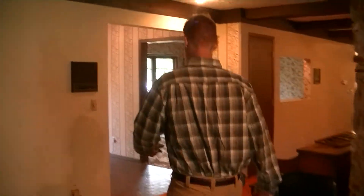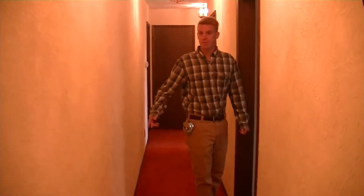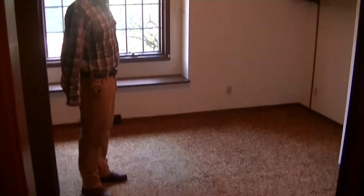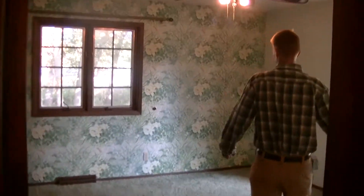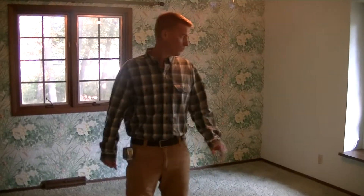We'll take you into the bedrooms. This first one is going to be their little girl's room — not much to do in here. We're just going to do a new paint job and new carpeting. Everything else will stay the same. In the next bedroom we're going to take off the wallpaper, paint the walls, and put in new carpet for them.